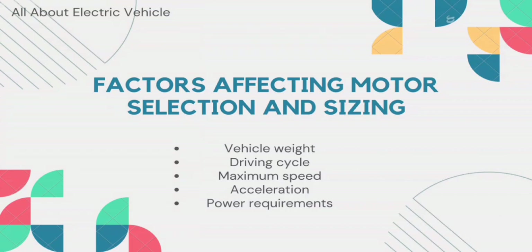The first factor is vehicle weight. The weight of the vehicle is an important factor in the selection and sizing of the motor. The heavier the vehicle, the larger the motor required to provide sufficient power for acceleration and cruising speed. The weight of the battery pack also needs to be taken into account since it adds to the total weight of the vehicle.